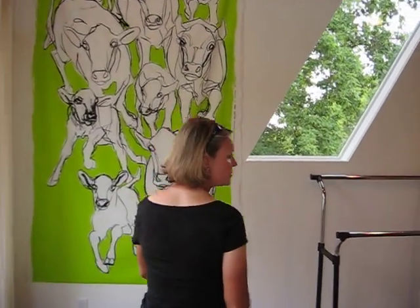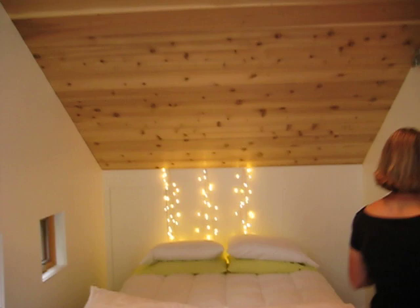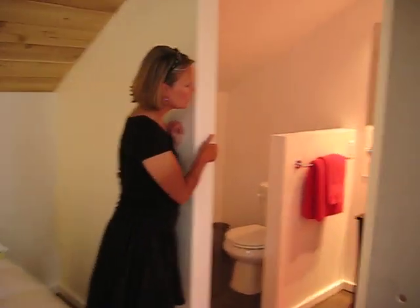There's the bedroom with a queen size bed, and then a full bathroom as well with a tub and shower.